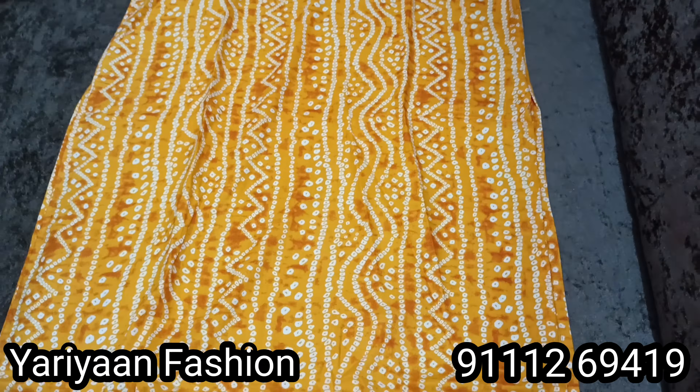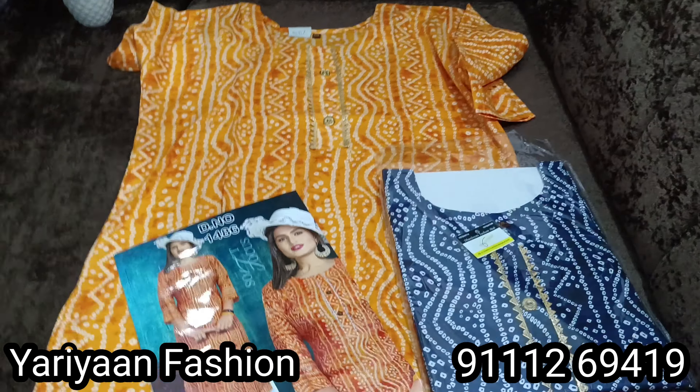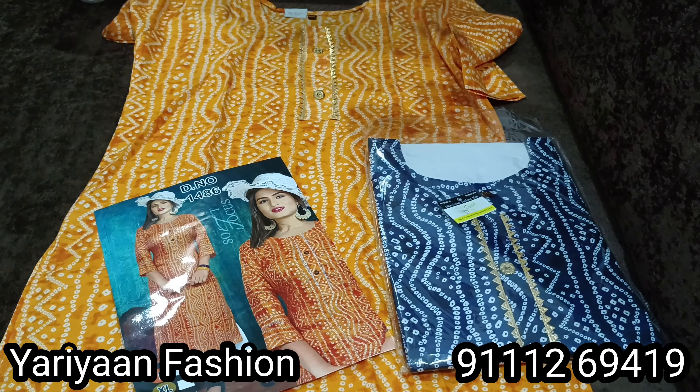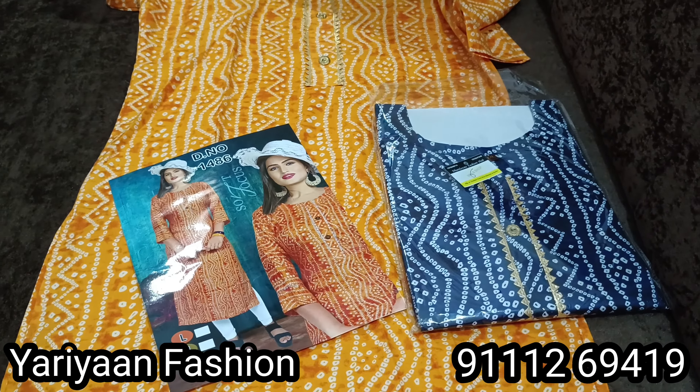Size is double XL and there are two color options only. These are big pieces and you will get them for 250 rupees. Double XL size with two colors you have not seen before.